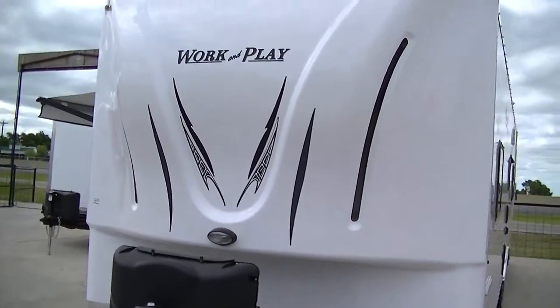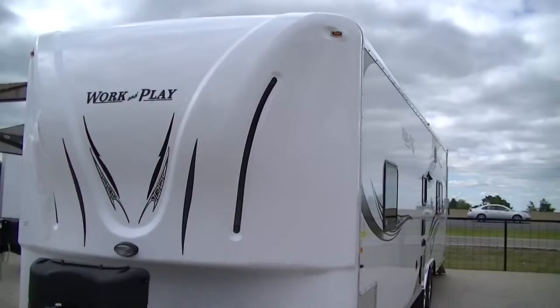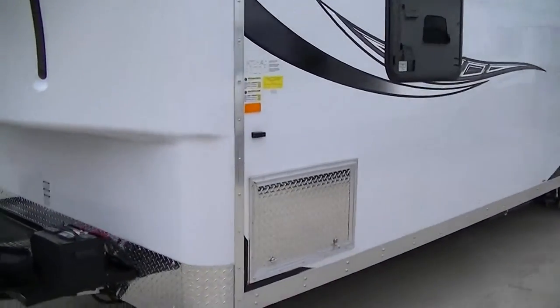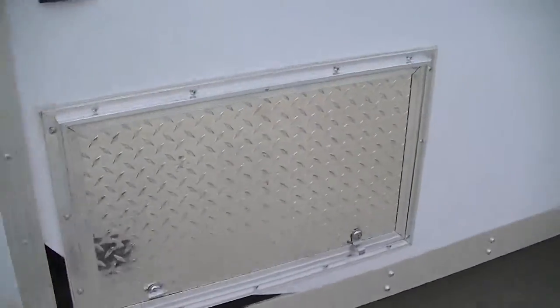Fiberglass nose cap, so you'll look good running down the road, and it makes it more aerodynamic. Diamond plate door on the pass-through, both sides.